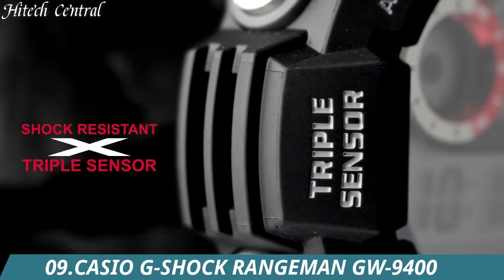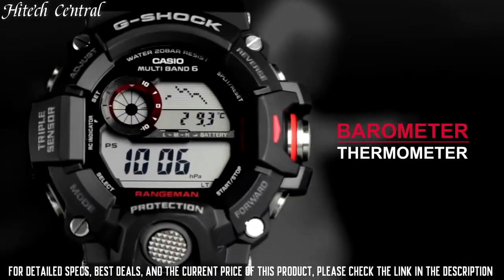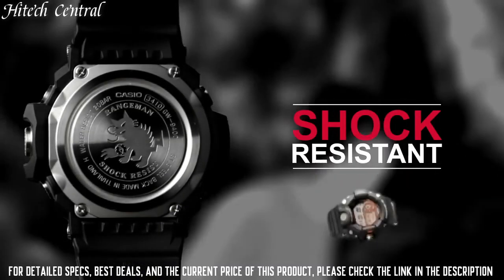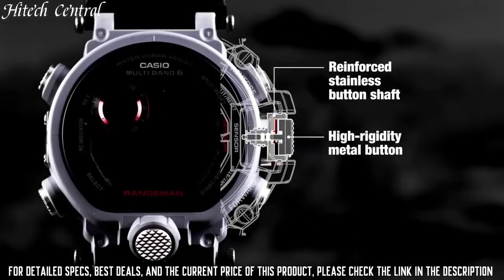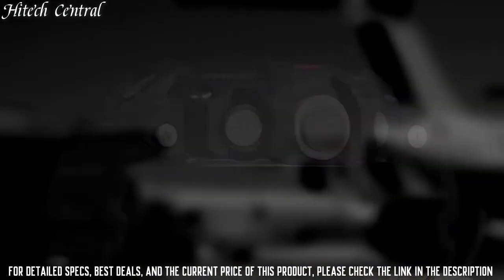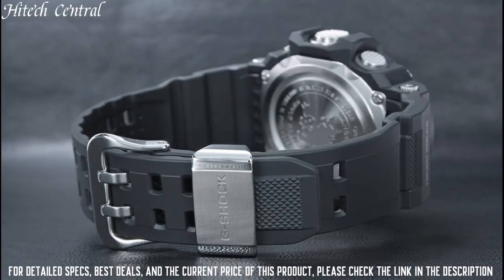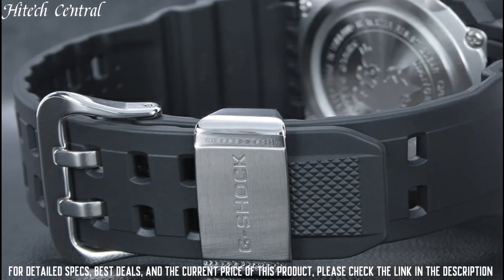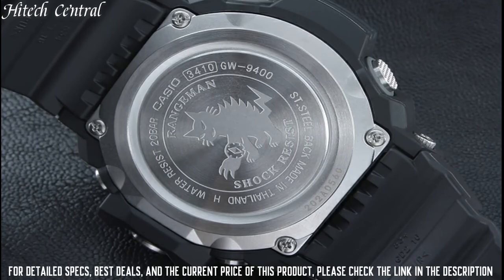Number 9: Casio G-Shock Rangeman GW-9400. Dial type: analog, luminescent auto LED, quartz movement, scratch-resistant mineral crystal, solid case back, case size 53mm, case thickness 18mm, round case shape, tang clasp, water-resistant at 200 meters (660 feet). Functions: date, day, hour, minute, second, solar powered, digital compass, altimeter, barometer, thermometer, sunrise and sunset time, timestamp, atomic timekeeping. Suitable for recreational scuba diving. Casual watch style.